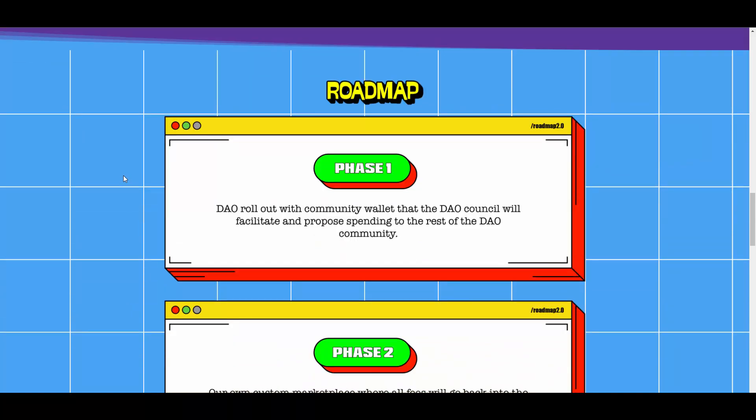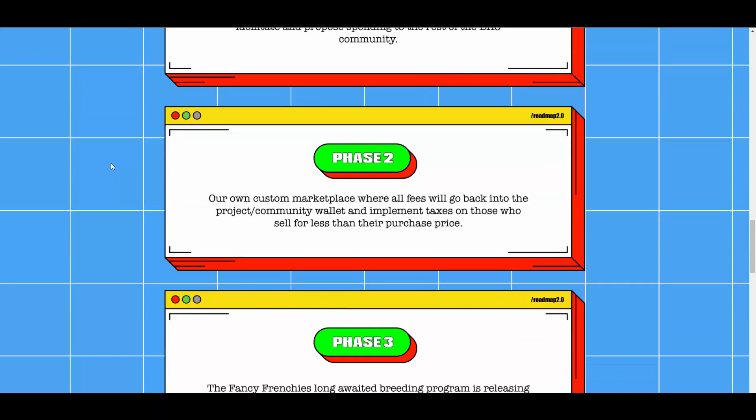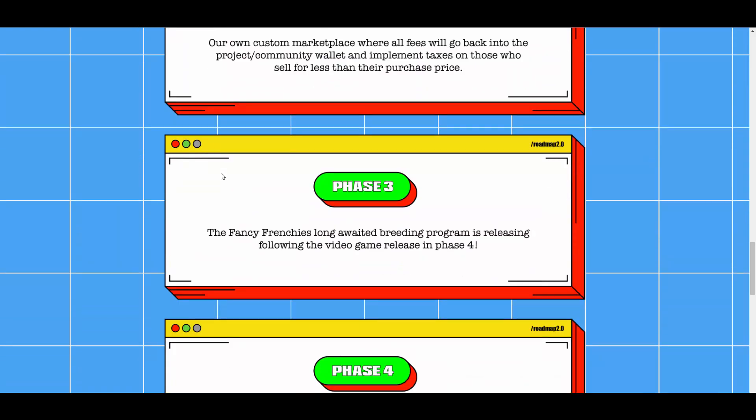Here is the roadmap. Phase one is basically a DAO rolling out. Phase two is a custom marketplace where all fees go back into the project community wallet and they'll implement taxes on those who sell for less than their purchase price — a really interesting idea. Phase three is the Fancy Franchise long-awaited breeding program, following the video game release in phase four. Breeding will allow you to get more dogs from your existing dogs.